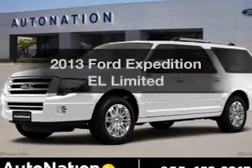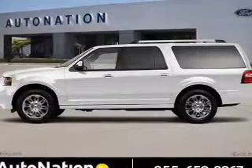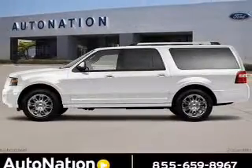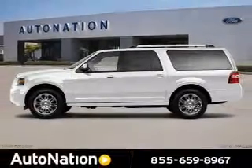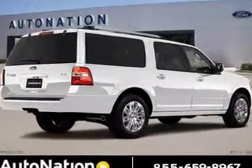Get noticed in this 2013 Ford Expedition EL. Everything you need under one roof with this great vehicle. The powertrain includes four-wheel drive with a powerful eight-cylinder engine driven by a six-speed automatic transmission.